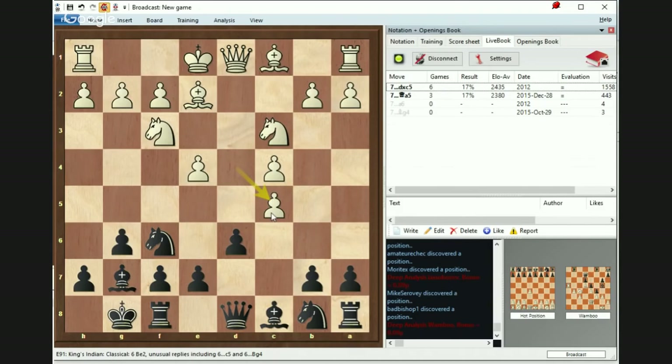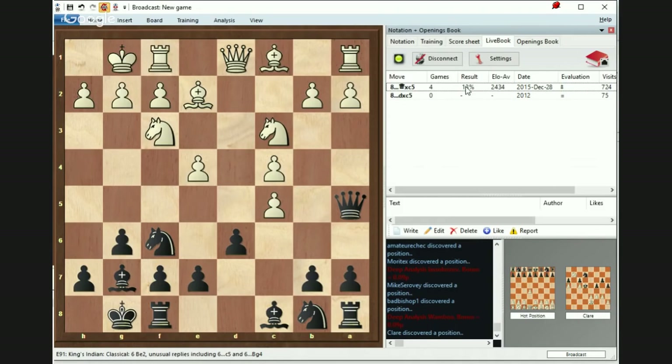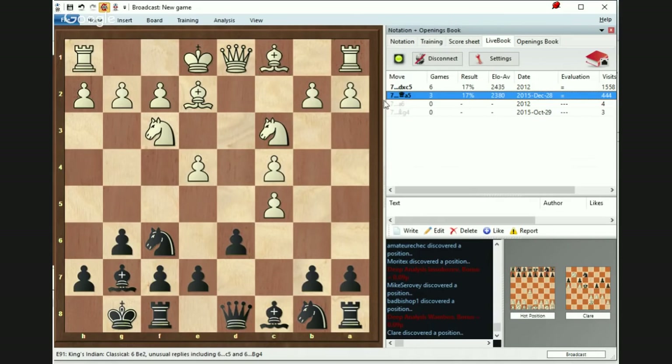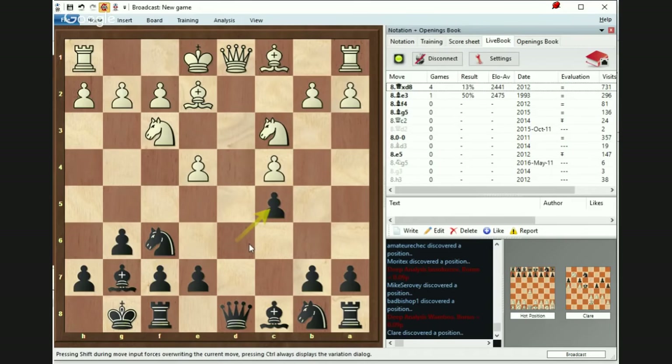If White plays dxc — which some people do, though it's not that good — Black can do Qa5, castle, and I think even Qxc5 works. It seems like a very good and enhanced Sicilian as the Black dxc5 is pretty awesome. The knight can come out too, and dxc5 also works out. I think Black is able to do that and get a fine game.